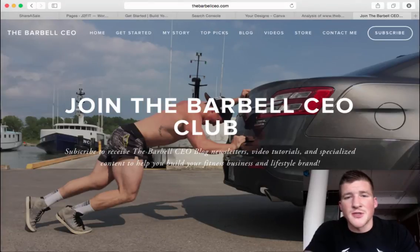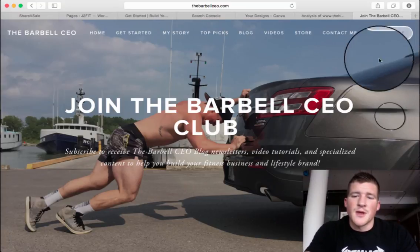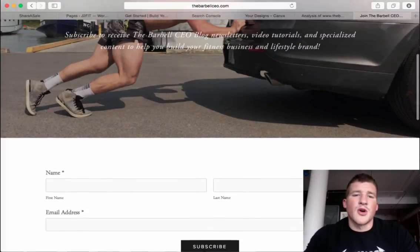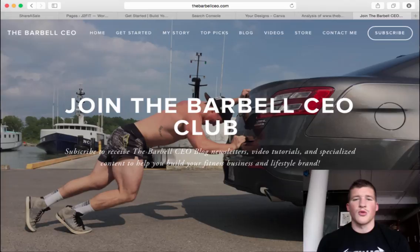That's all we have for today. Thank you guys for tuning in. Head over to thebarbellceo.com and hit the subscribe button to join the Barbell CEO Club, where you'll get the top and latest newsletters from the blog, video tutorials from our YouTube channel, and specialized content to help you build your fitness brand and business. Thanks and have a great day.